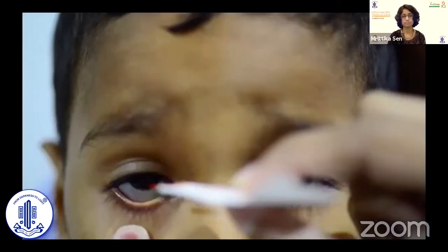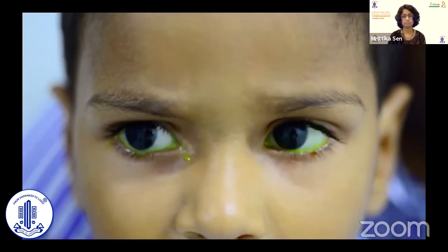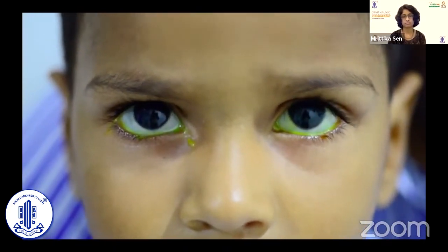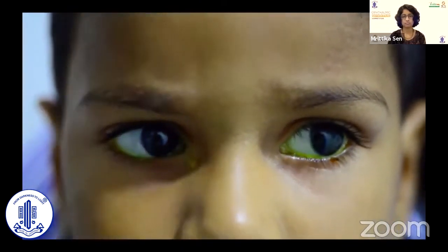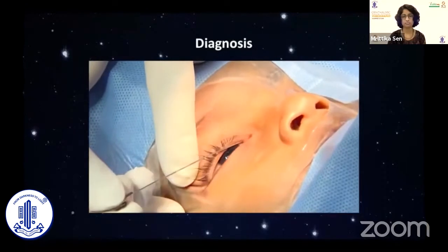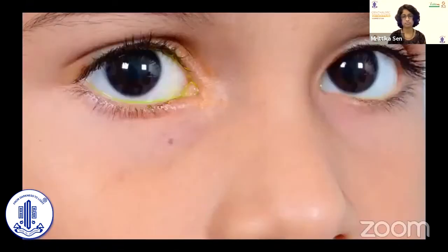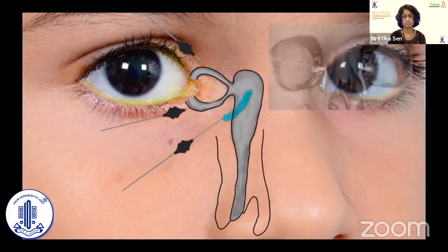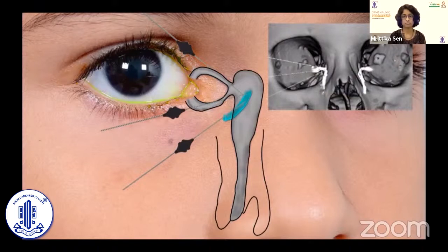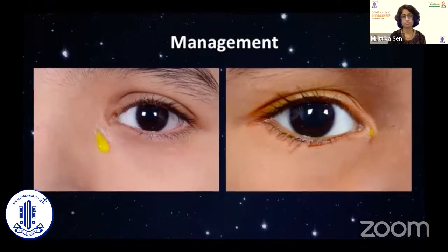Congenital lacrimal fistulae are frequently asymptomatic. When the tear does choose this path, children present with epiphora from the fistula, either spontaneously or on manipulating the area around. Diagnosis is based on clinical examination, probing, and irrigation. The site of communication can be identified by determining where a lacrimal probe placed through the fistula makes contact with probes introduced through the upper and lower canaliculae.